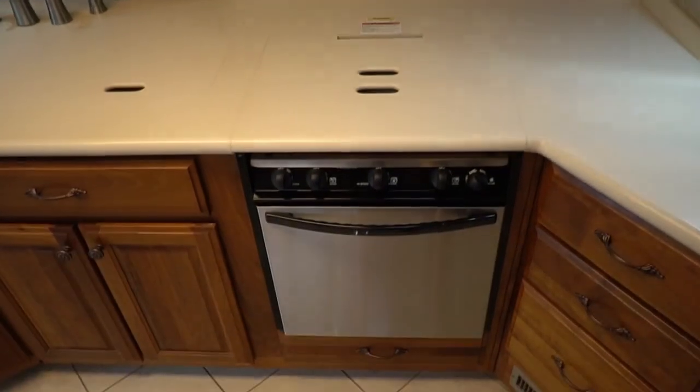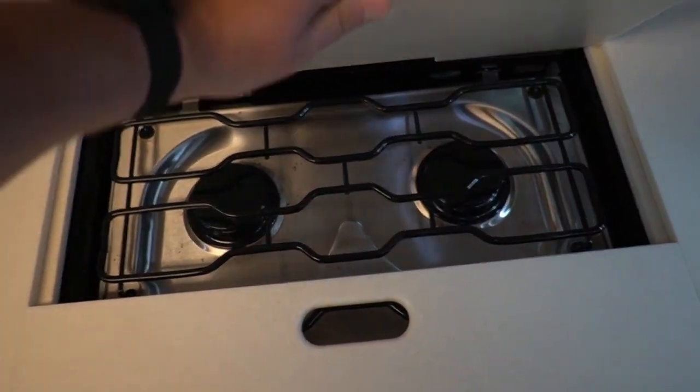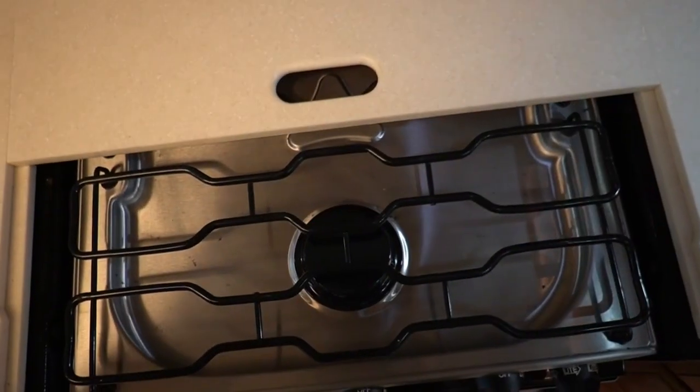Convection oven up top and a regular oven down below. Well, they didn't cook much in here, which is kind of a shame to spend almost half a million dollars on a motorhome and barely use it.